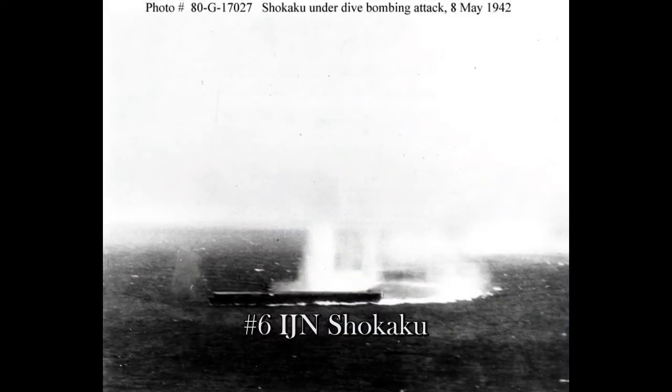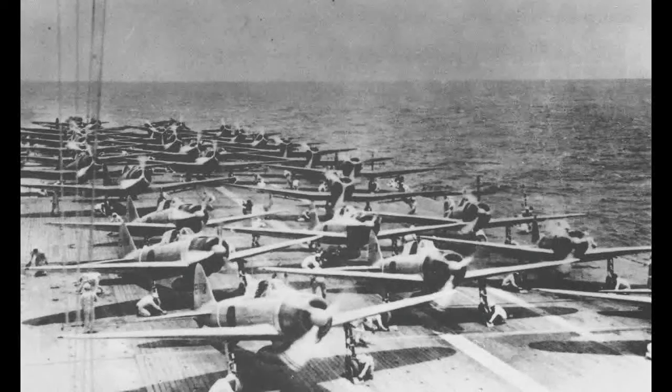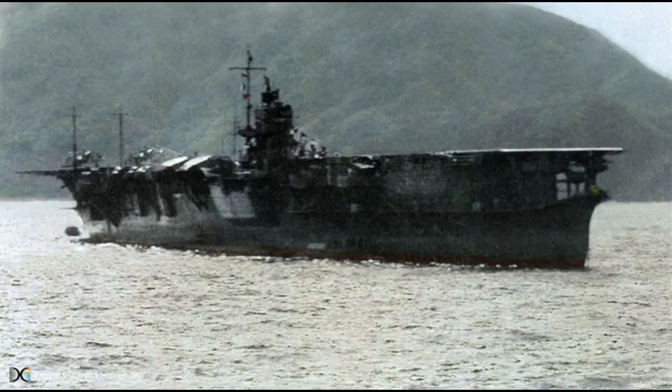Number 6 is the Shokaku. She carried 72 aircraft, commissioned in 1941. Fate: sunk in June 1944 by the United States submarine USS Cavalla. Major engagements included Pearl Harbor, Rabaul, Indian Ocean Raids, Coral Sea, Santa Cruz, the Mariana Islands, and the Battle of the Philippines. The Shokaku was at number 6 mainly because she was directly involved in the destruction of two U.S. carriers — the USS Lexington and the USS Hornet — among other things.